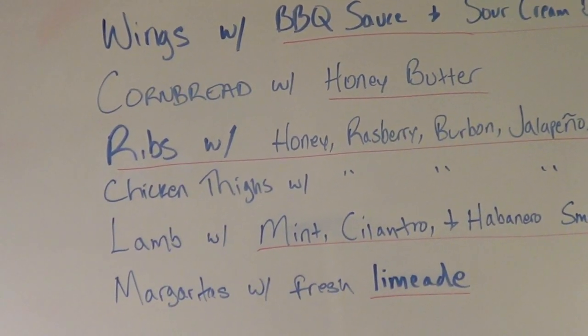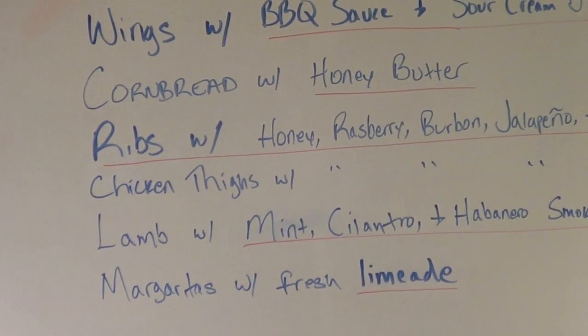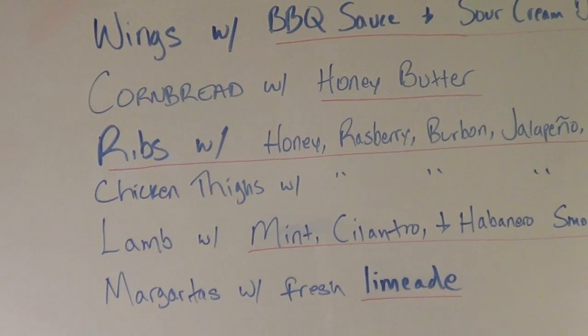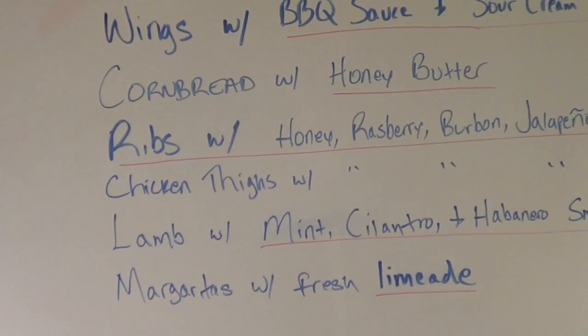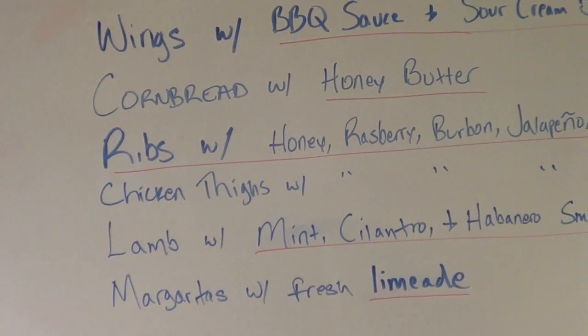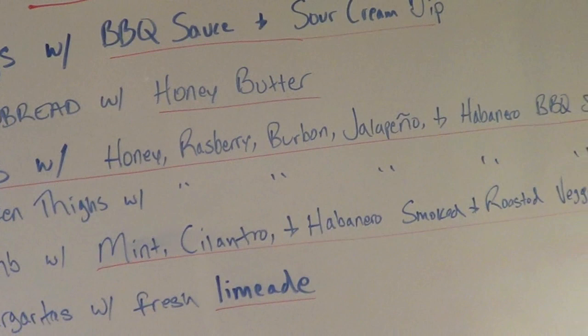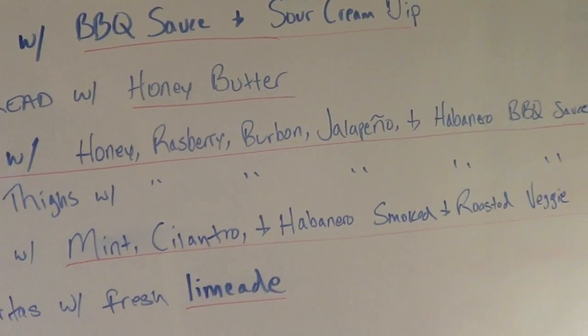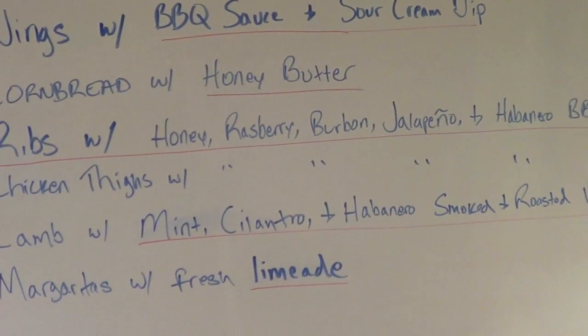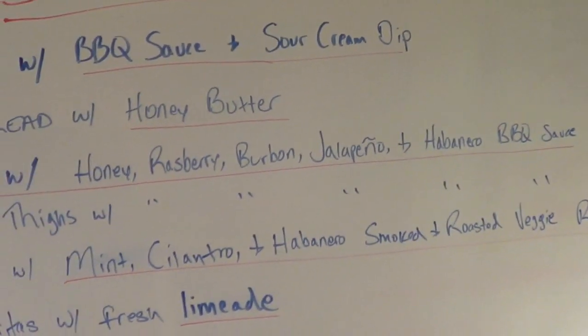I'm going to do smoked baby back ribs, and those in my experience are actually better the next day. They're a low, slow smoke for a good four, four and a half hours, and I feel like the smoky flavor is even better the second day. So I'm going to do those today, and I've already made my barbecue sauce. I'm going to go crazy with different variations this time and have a little station where you can try a couple.